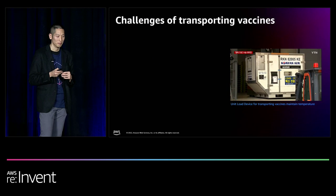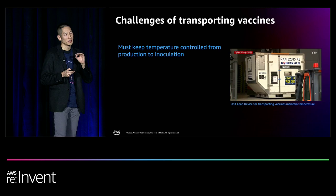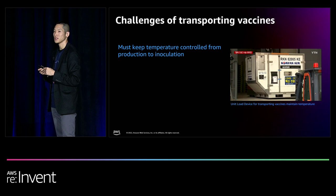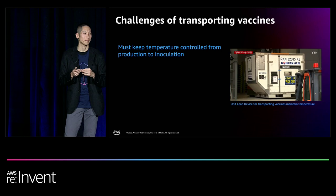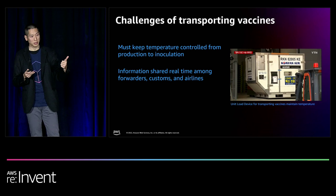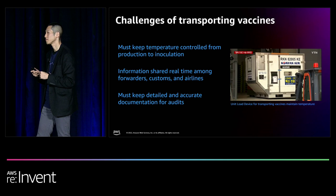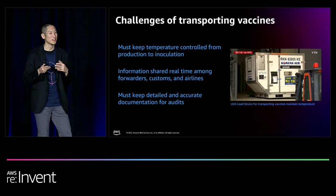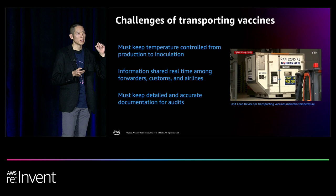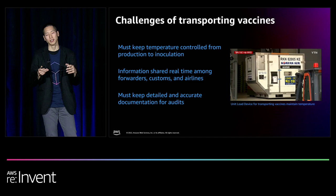Transporting vaccines is quite challenging. You have to maintain the vaccine at a certain temperature from the point it is created to the point it is injected into the patient. The World Health Organization estimates that up to 50% of vaccines are lost in transit because the maximum temperature was violated at some point. This information must be shared in real time across all participants — the forwarders or shippers, the customs offices, and the airline itself — and must be stored permanently for auditing.